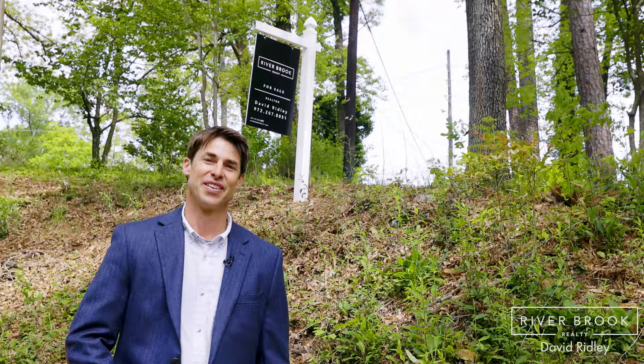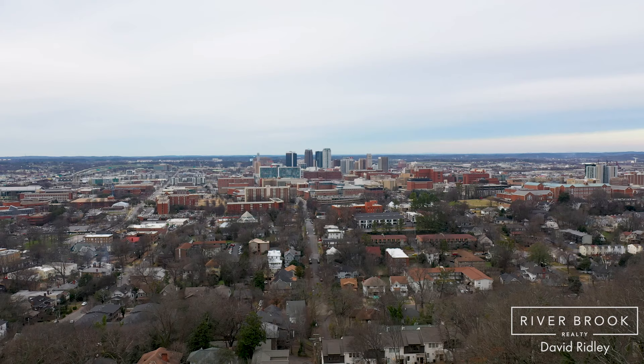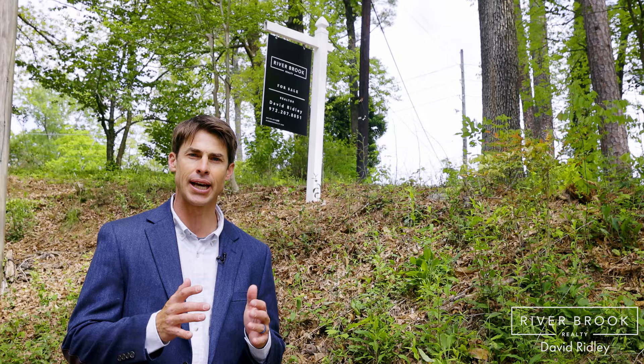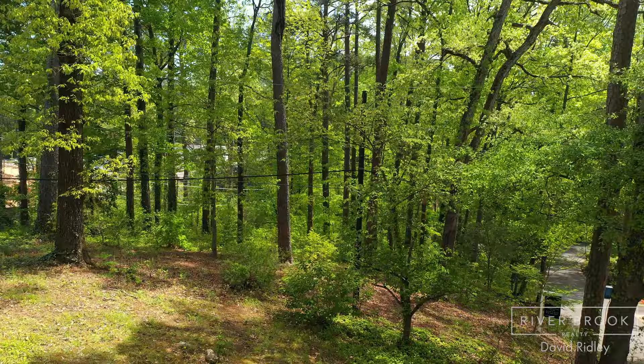This lot is located in a desirable area of Homewood in the Hollywood area. It's minutes from downtown and close to UAB. A lot of restaurants are nearby and it has a community feel. We've been here all morning and really haven't seen a car come by, so it's a great area to build your next custom home.